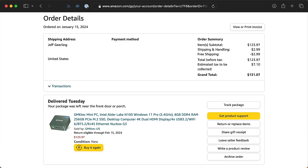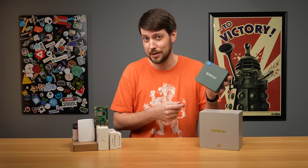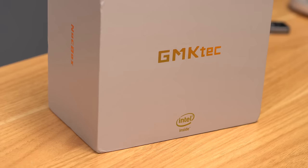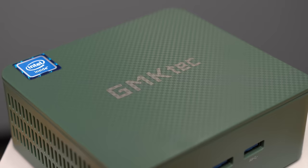On the PC side, it's pretty easy. I bought this GM KTEC Mini PC from Amazon for $130 shipped. It comes with a 256GB SSD, 8GB of DDR4 RAM, 2.5GB Ethernet, Wi-Fi, Bluetooth, and even Windows 11 Pro. The box includes the PC in a nice case and a power adapter.